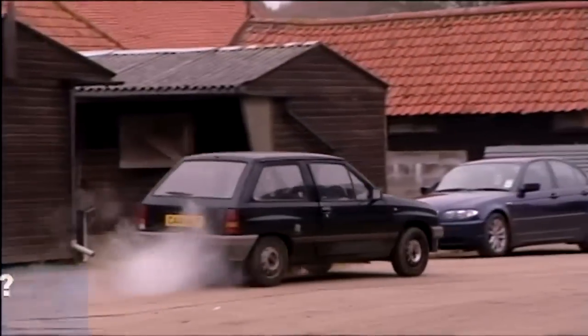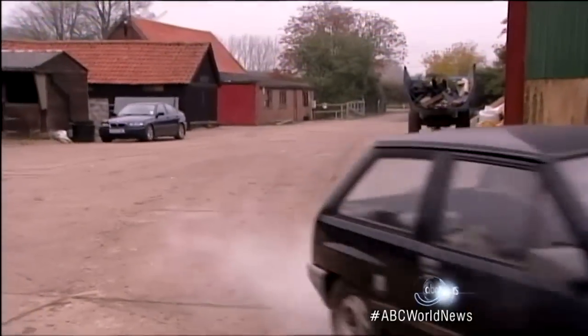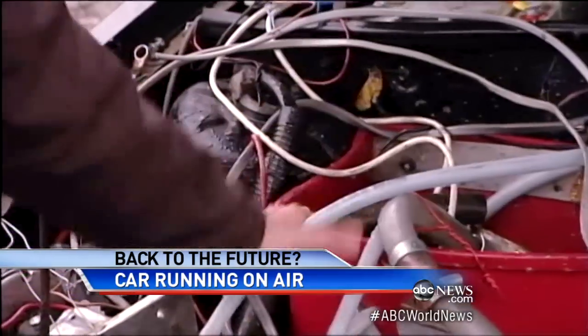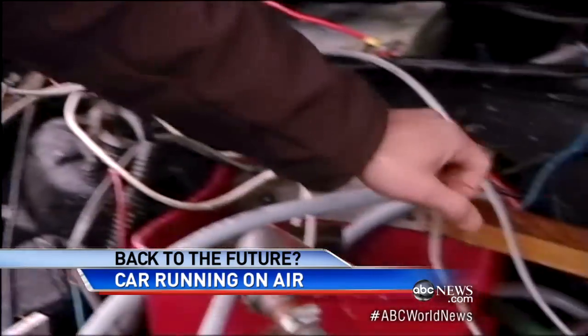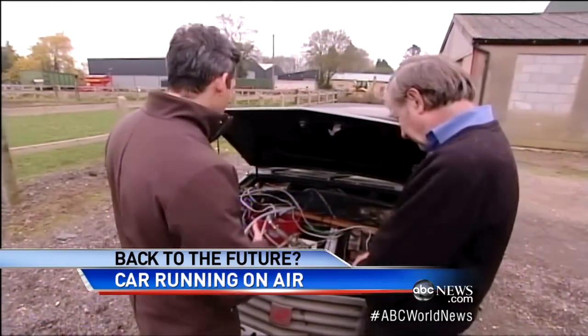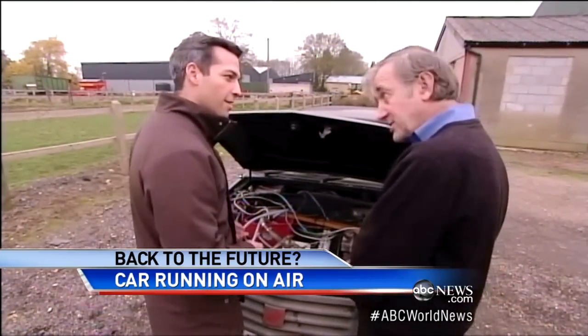It may seem hard to believe, but this rust bucket could be the car of the future. So when I look in here, I see a garbage can. That's correct. I see a piece of wood, and I see some random string. I mean, this is totally homemade, right? It is, yes.